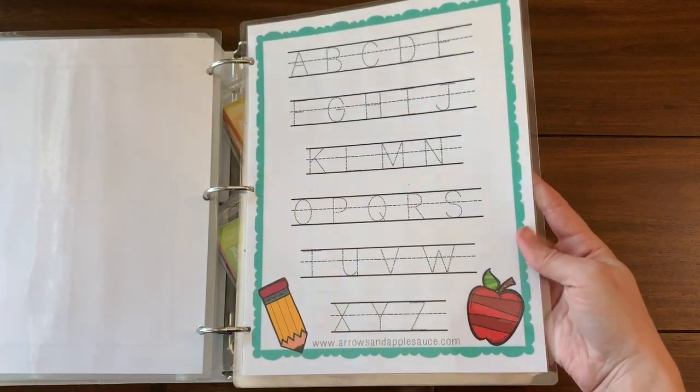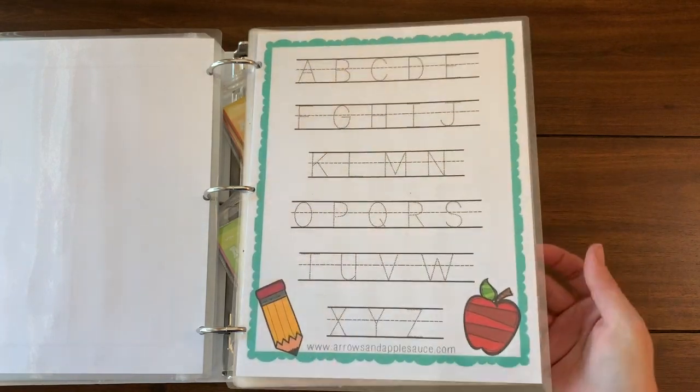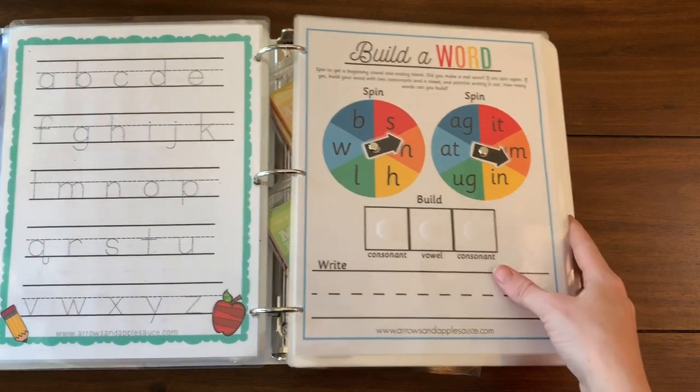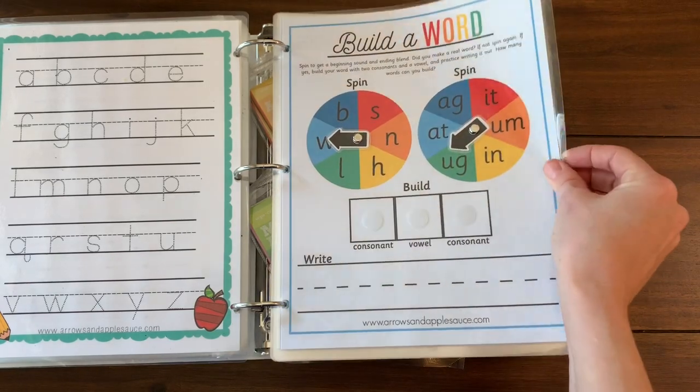This next one is also free in my printables library — it's for penmanship practice. I have uppercase on one side and lowercase on the other. And this is my CVC word builder game.